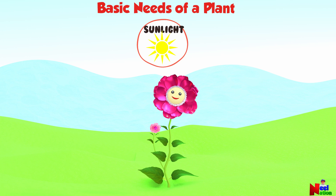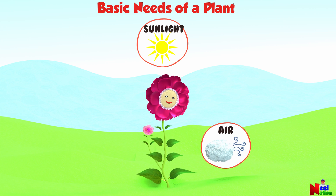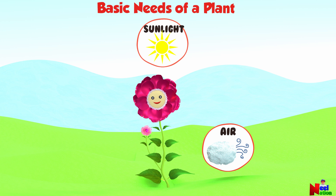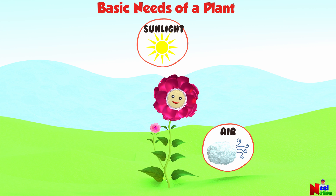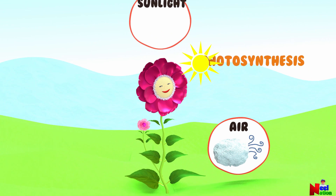Did you know that plants also need sunlight and air to grow? Plants need sunlight to make food. And just like all living things, plants also need air to breathe.